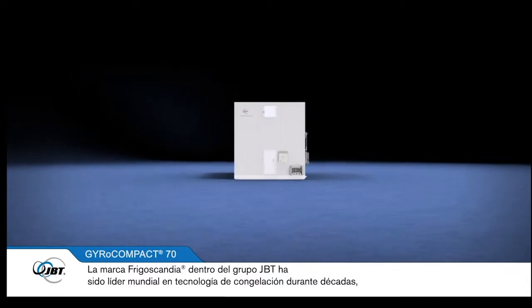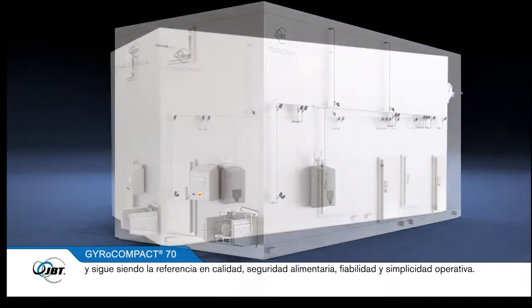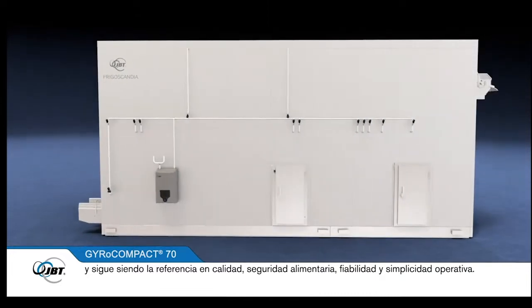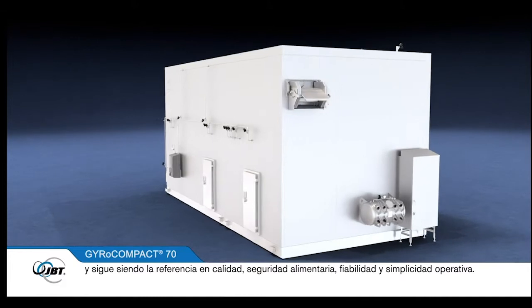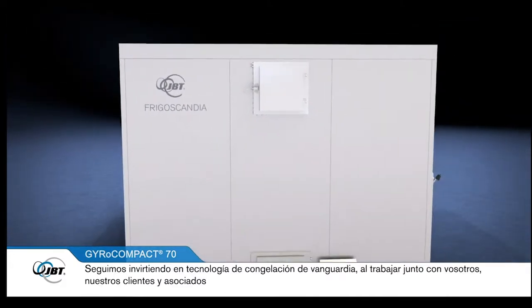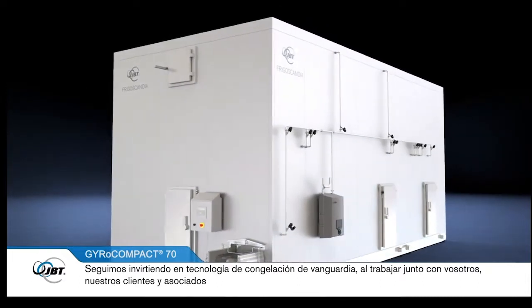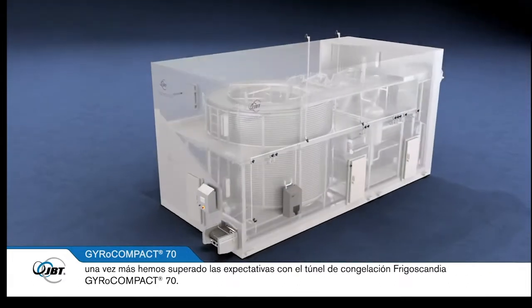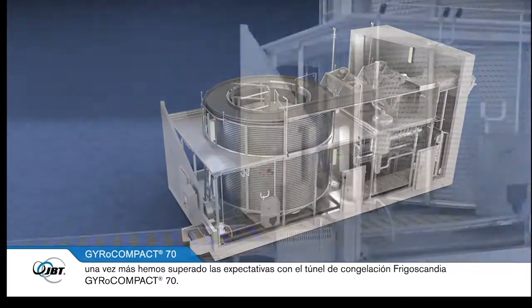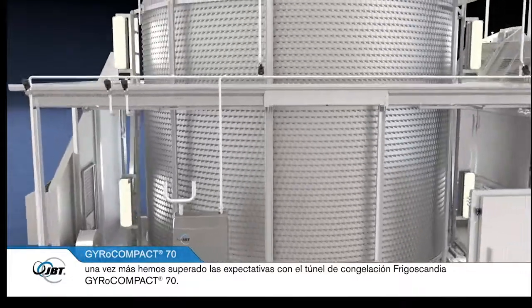JBT's Frigoscandia brand has been a world leader in freezing technology for decades and continues to be the benchmark for quality, food safety, reliability and operating simplicity. We continue to invest in state-of-the-art freezing technology and by working together with you, our customers and partners, we have once again exceeded expectations — with the Frigoscandia GyroCompact 70 spiral freezer.